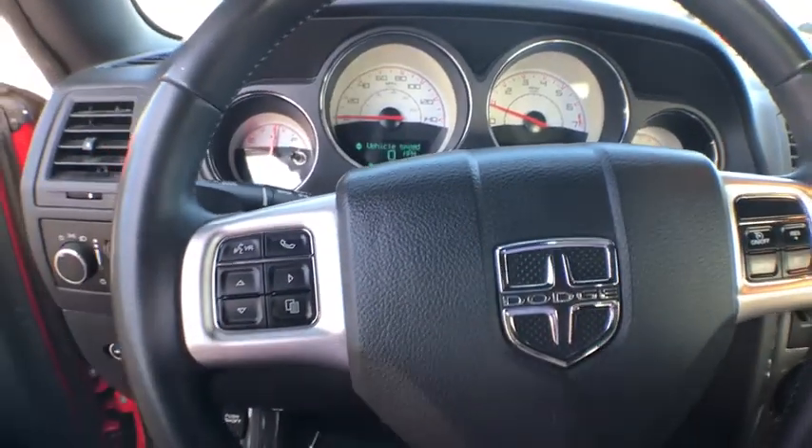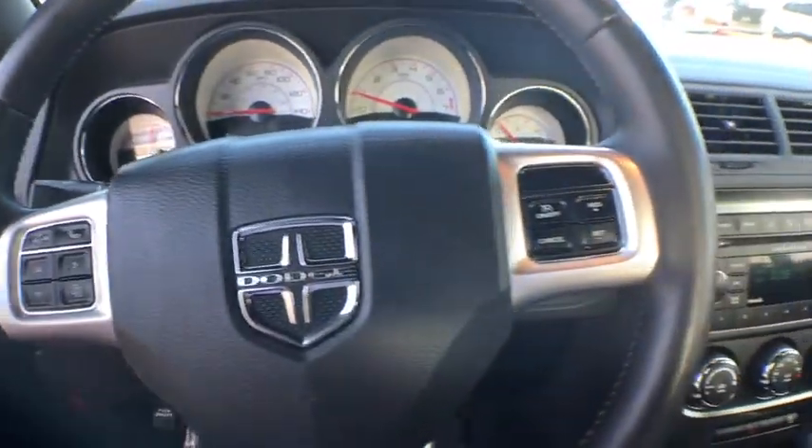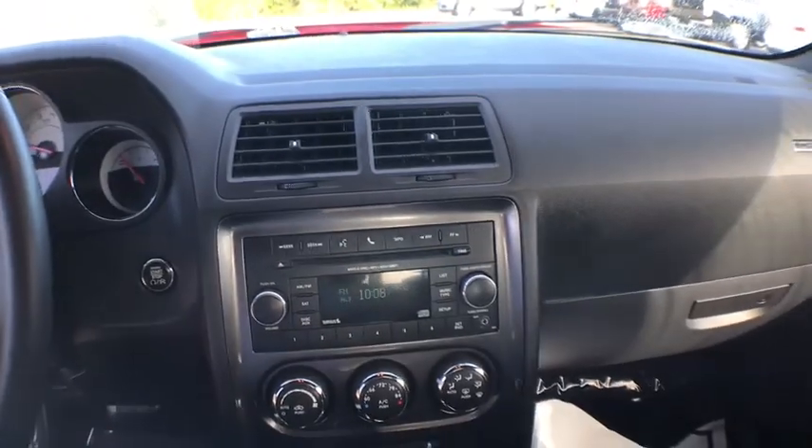Steering wheel audio control, leather-wrapped steering wheel, dual airbags, power steering, adjustable steering wheel.